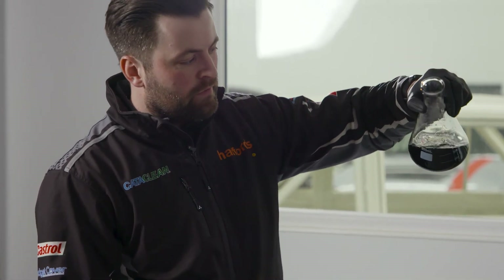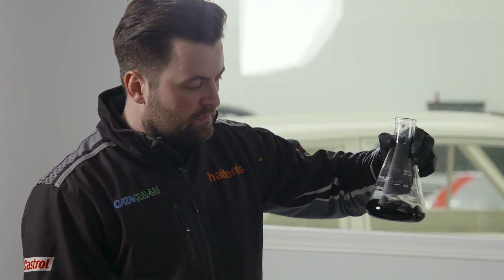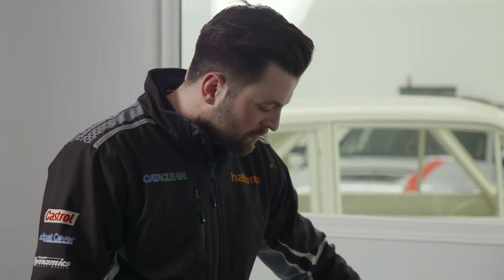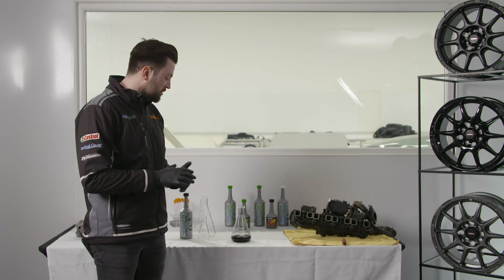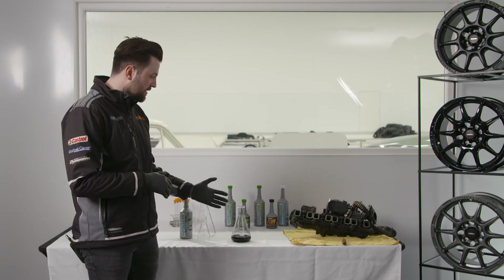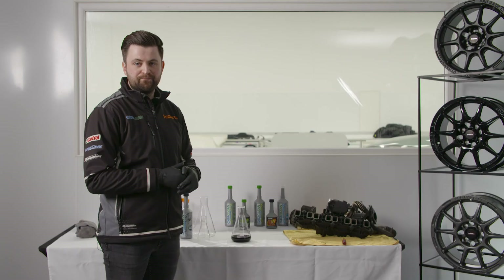It's no longer there. So in less than a minute, that CataClean has gone to work and it's broken that carbon down. A simple test, but I think it proves the power of CataClean. It shows its strength and it shows how quickly it's dissolved that carbon. As we say, it will help to keep the fuel and the exhaust system completely clean. Thanks for watching.